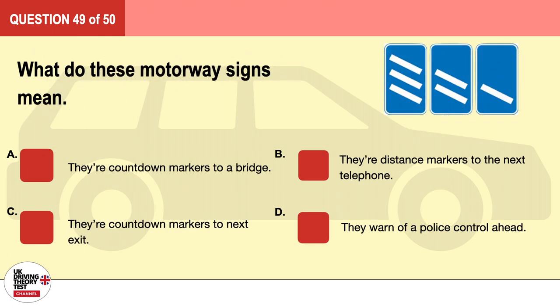Question 49. What do these motorway signs mean? A. They're countdown markers to a bridge. B. They're distance markers to the next telephone. C. They're countdown markers to the next exit. D. They warn of a police control ahead. The correct answer is C: they're countdown markers to the next exit.